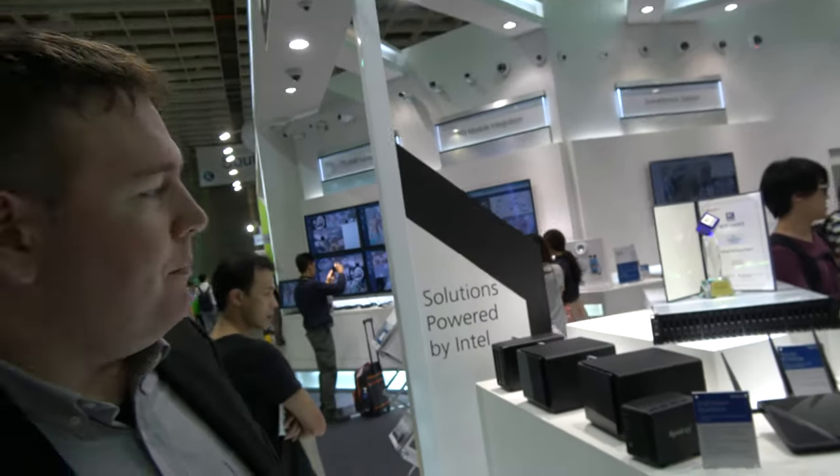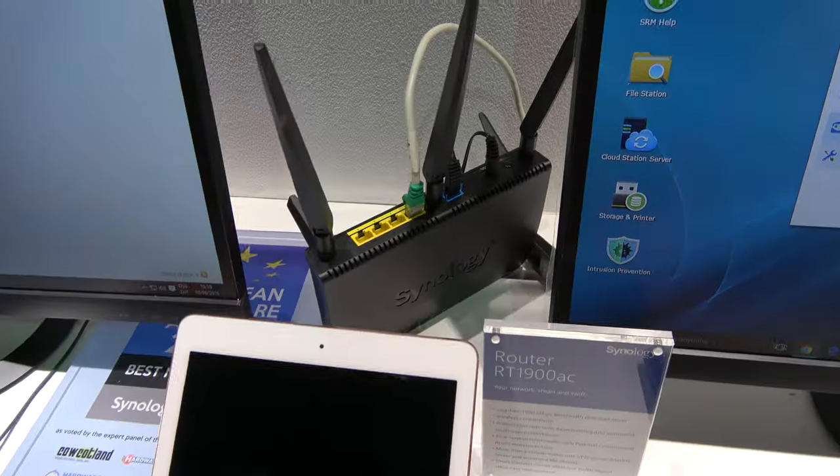So this is the new Synology router. We already released last year the RT1900AC that we already covered. Since the market has been very good to us, we decided to release the bigger version, which is the RT2600AC. So right here is the 1900 — it's selling really good. We've been very satisfied with the sales. And we did receive a lot of positive feedback on our user interface — we're trying to redefine a bit what's been done in this area.